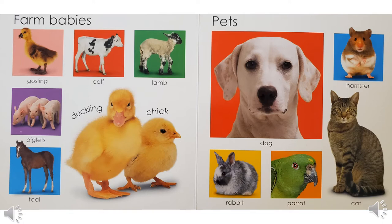Now we'll look at some farm babies. Who does a gosling belong to? That's a baby goose. How about a calf? That's a baby cow. Who does a chick belong to? That's a baby chicken. How about a piglet? That's a baby pig. And what about a lamb? That's a baby sheep. And what about a duckling? That's a baby duck. Now this one is tricky — what is a foal? A foal is a baby horse. Some people think that a pony is a baby horse, but it is not.